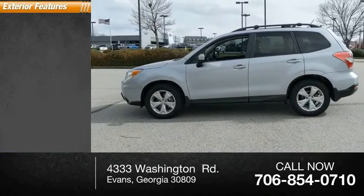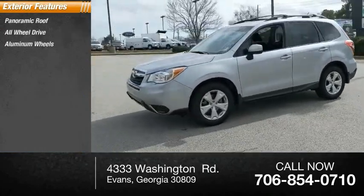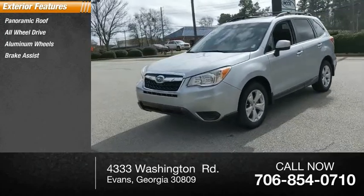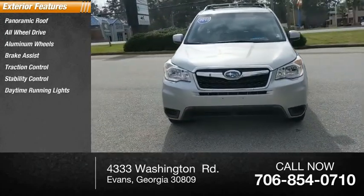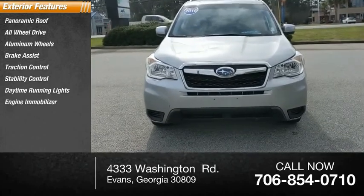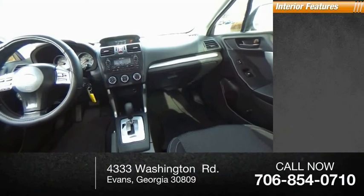Here are some of this vehicle's great options: panoramic roof, all-wheel drive, aluminum wheels, brake assist, traction control, stability control, daytime running lights, engine immobilizer, four-wheel disc brakes, privacy glass. Inside you'll find a backup camera,